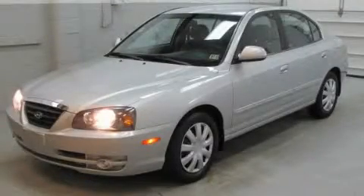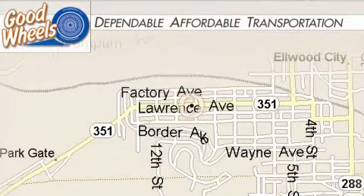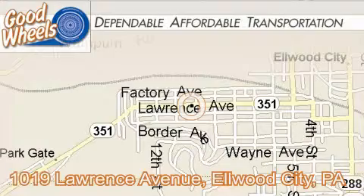Stop by today and test drive this vehicle for yourself. Goodwills is located in Elwood City, Pennsylvania and Calcutta, Ohio.